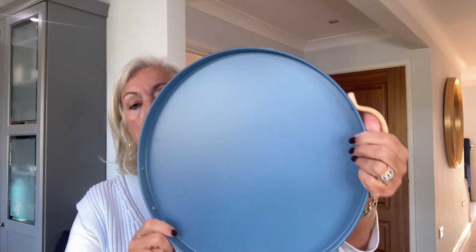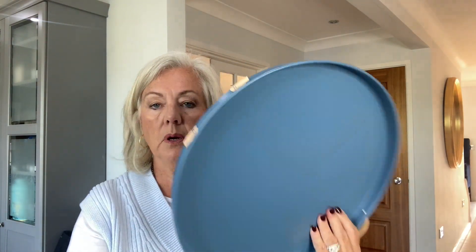Then I got this blue tray — oh my god, the handle's broken. Eight pounds fifty with 20% off. This box didn't have 'fragile' written on it like the other one did, so it's probably been thrown around. It should have a wooden handle on it. What a shame.